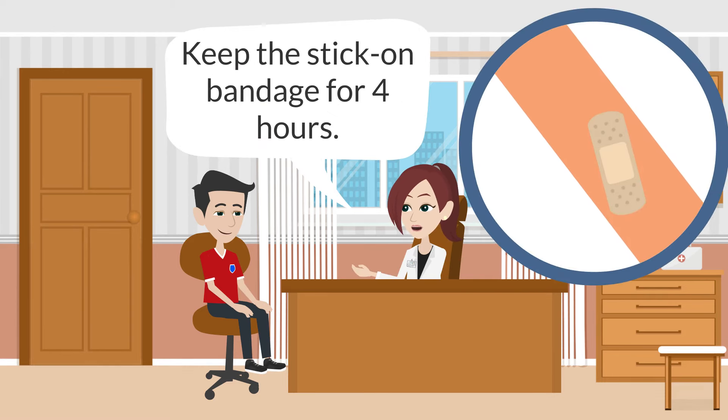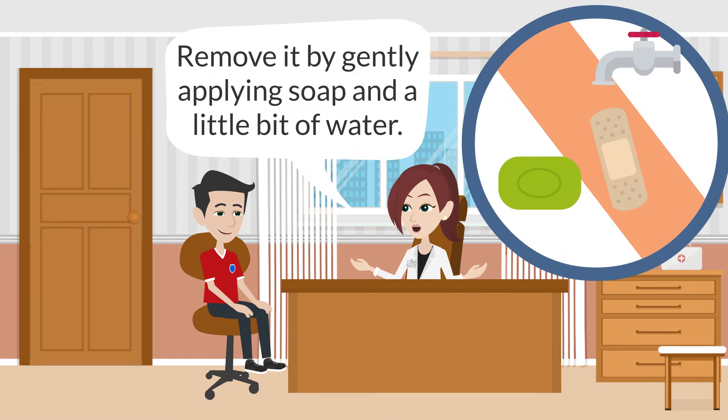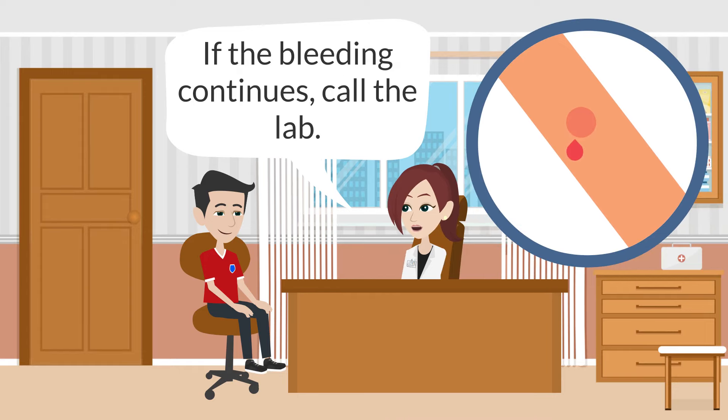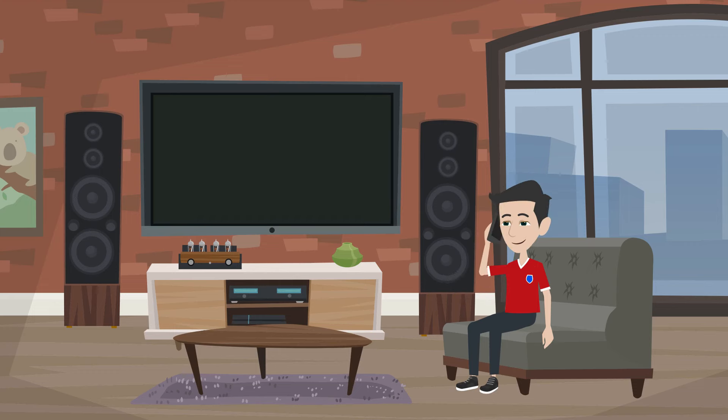Keep the stick-on bandage for four hours. Remove it by gently applying soap and a little bit of water. If there is bleeding after removing the bandage, apply ice or pressure. If the bleeding continues, call the lab.